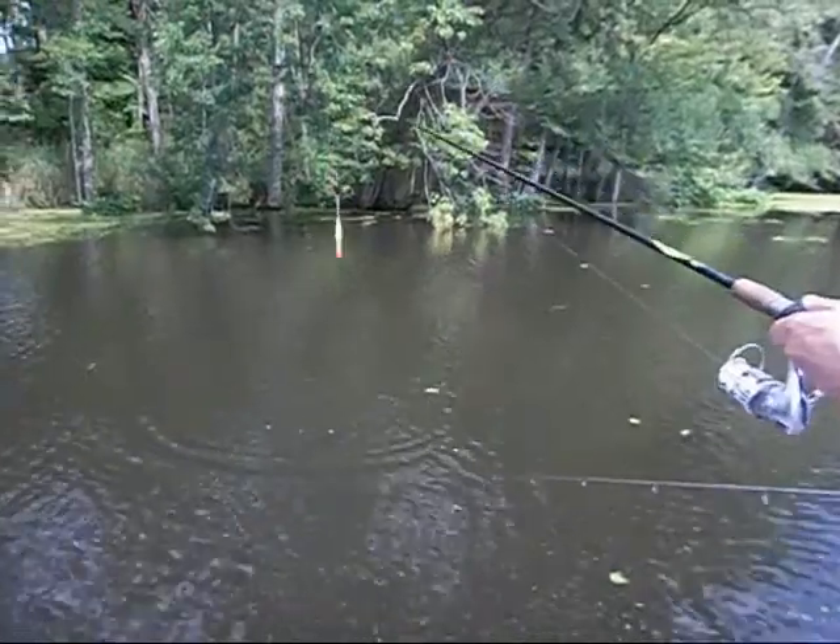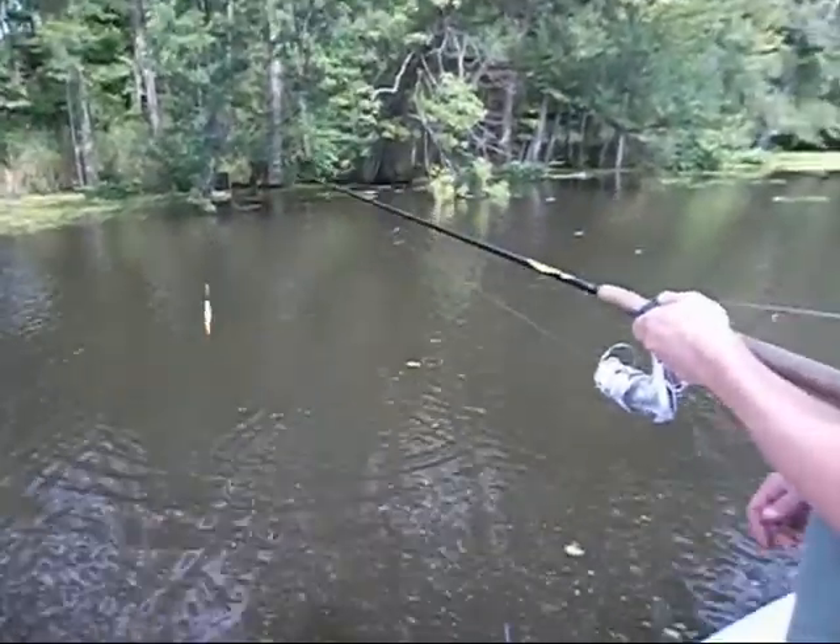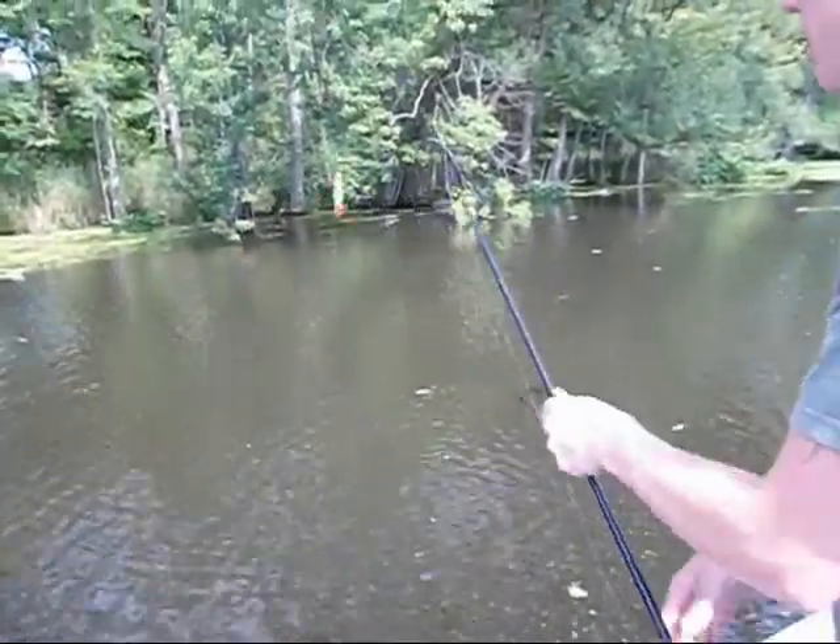Oh, I told you they were big! You ever have a bluegill break off? Yeah, that's right.